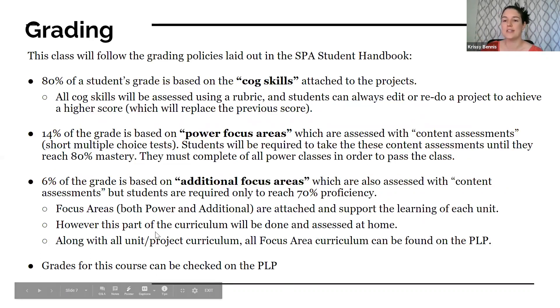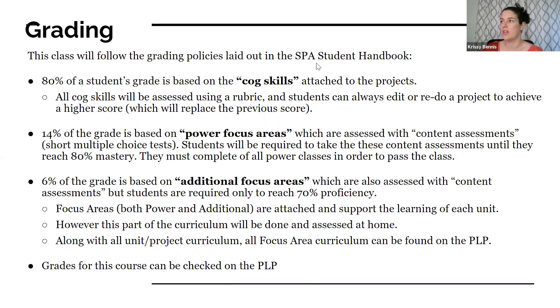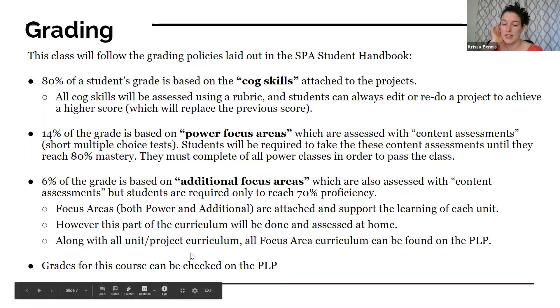Grading: 80% of your child's grade will be based on cognitive skills as demonstrated through their projects in Summit — that is a big chunk. 14% will be based on the Power Focus Areas that students should be completing on their own time, requiring short content assessments to pass. The remaining 6% is based on additional focus areas also taken on Summit, which don't require quite as high a proficiency as the Power Focus Areas. All of this is available on Summit, and you can view your student's progress and grades at any time.